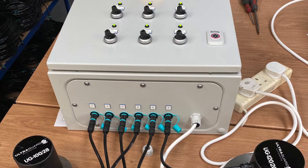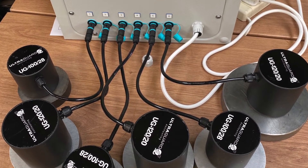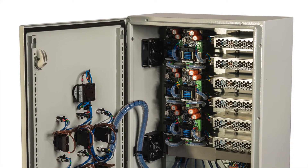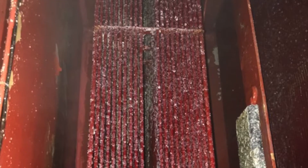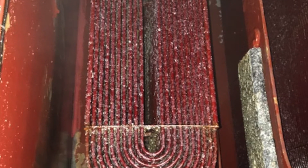An ultrasonic anti-fouling system transmits ultrasonic sound waves into the surface being protected. By doing this at exactly the correct frequency, the waves cause a resonance response in the protected surface. This causes the surface to vibrate, which creates that suboptimal environment for the larvae and seed to attach to.